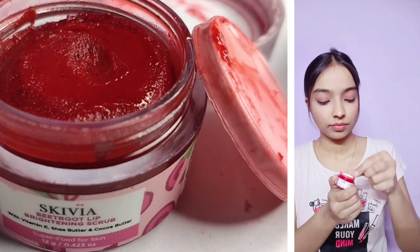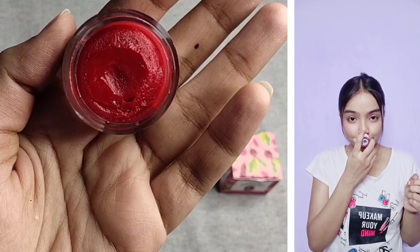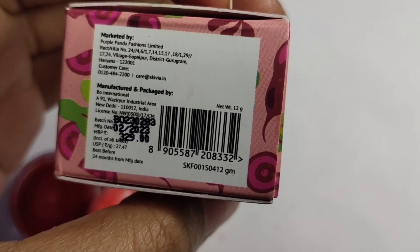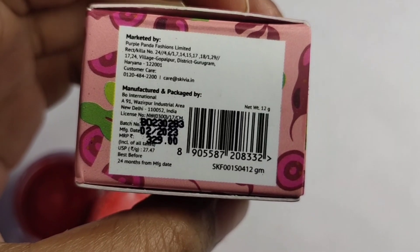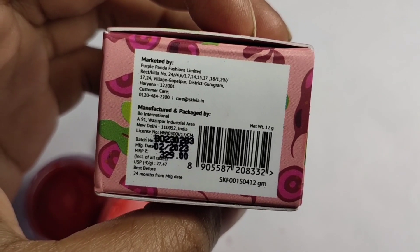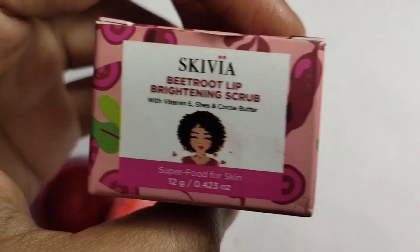If you talk about packaging, it comes in this kind of packaging and the color is very beautiful. The smell of this is so yummy that I could eat this product! And if you talk about cost, it is 12 grams of product for 3.30, and the shelf life is 2 years.